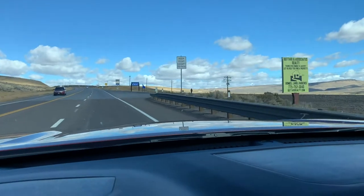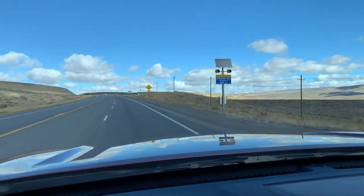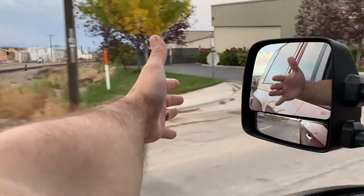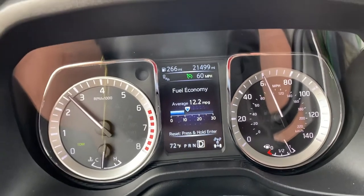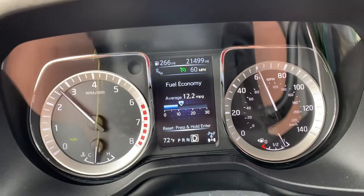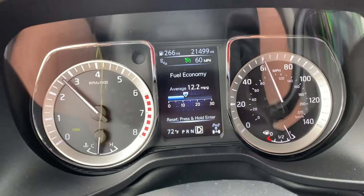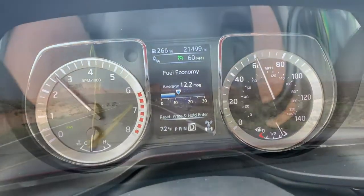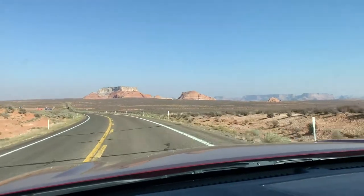Pulling an RV is pretty much an exercise in major fuel consumption, and it really isn't so much about the weight you're towing but more about that wind resistance. You can see my speedometer — I have the cruise set at 60 miles per hour. We're on a flat straightaway, so whenever I'm on a flat road where there's not much elevation change, I put it on cruise. It allows me to rest a little bit and makes it more efficient.